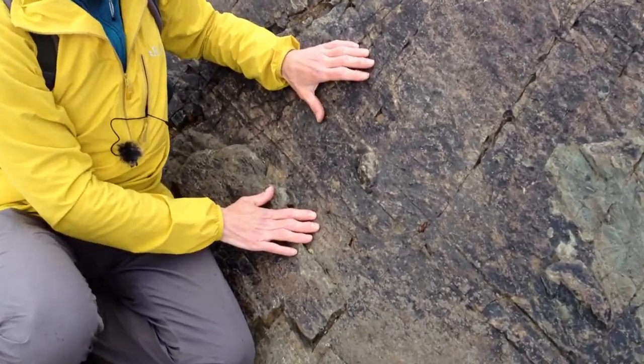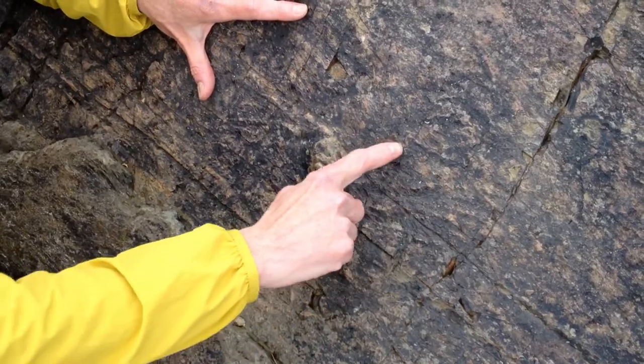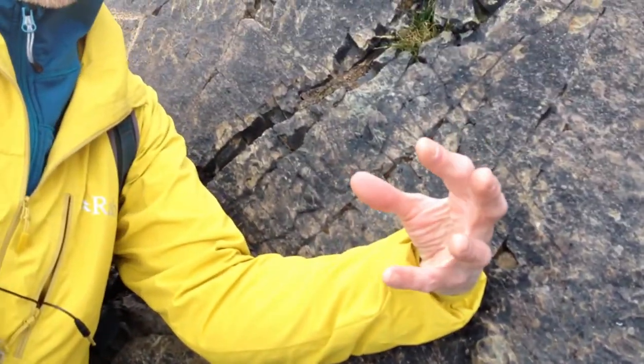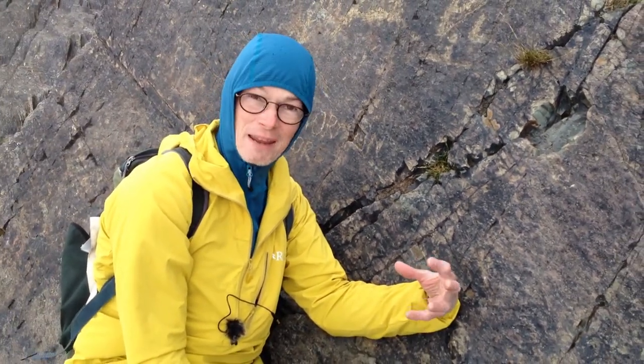They take various forms. There are these little round discs, there are things that rather look like fronds of ferns — frondose things — and there are also these radiating regions of fronds. It's thought that they were originally rather like sea pens, all sitting up in the sea floor and radiating from these disc things, which are attachment points on the sea floor.